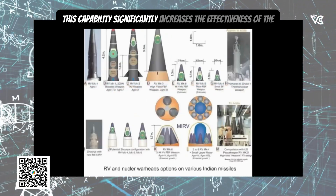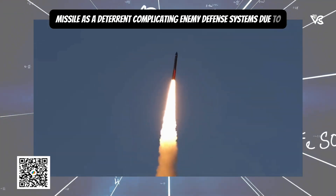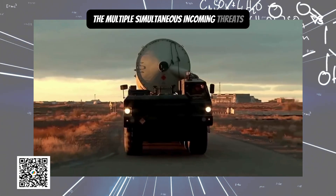This capability significantly increases the effectiveness of the missile as a deterrent, complicating enemy defense systems due to the multiple simultaneous incoming threats.